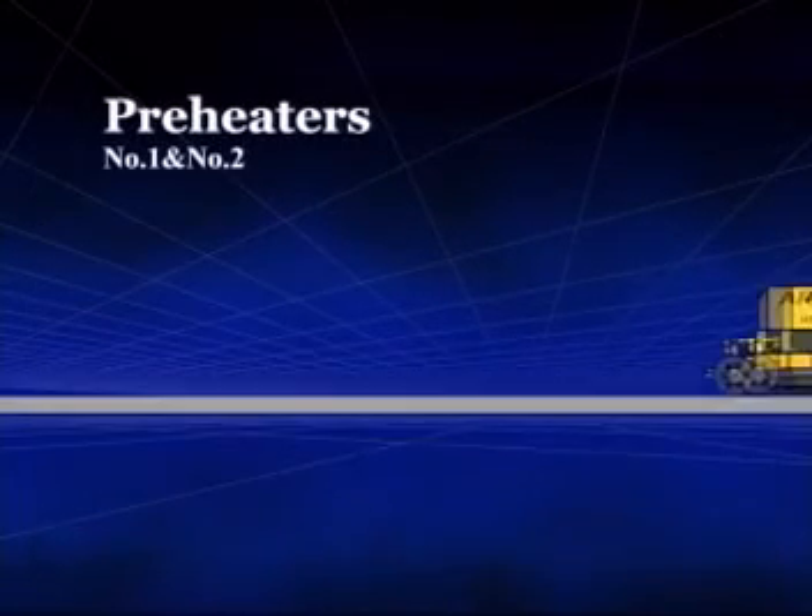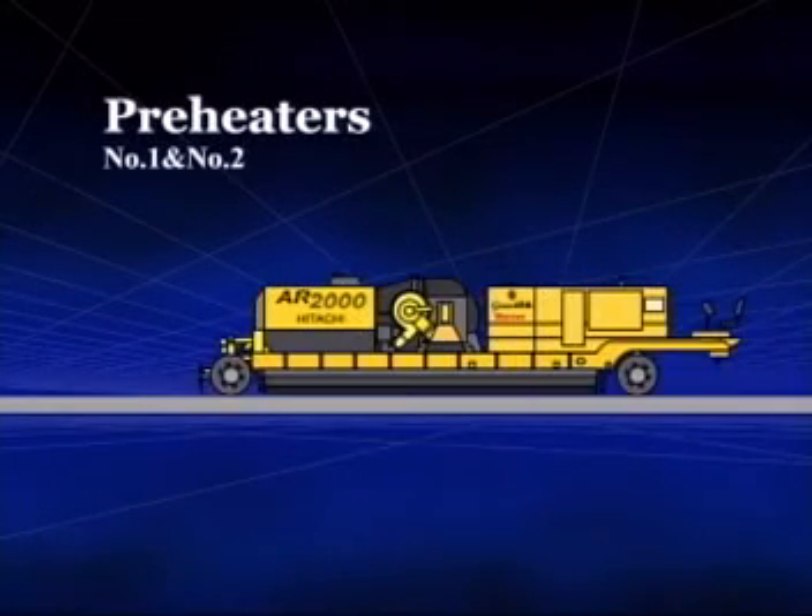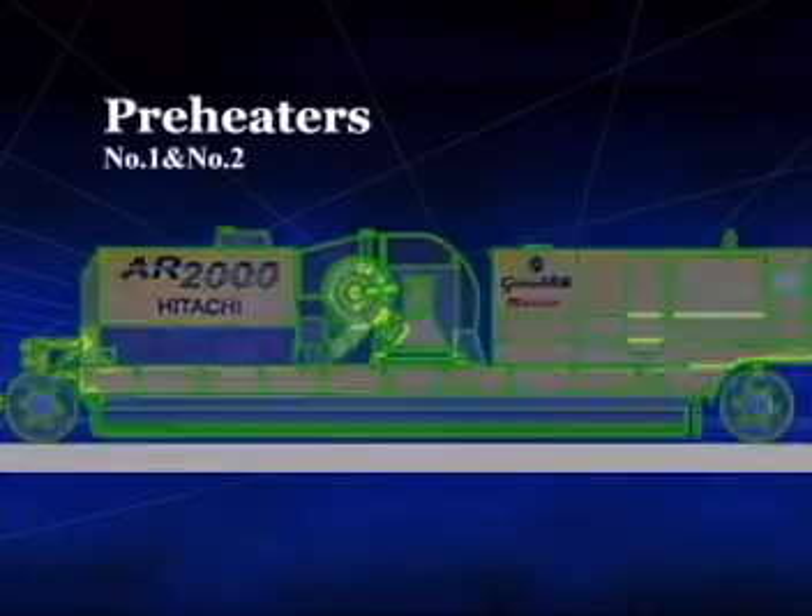The two lead preheater units operating in tandem gently heat and soften the deteriorated asphalt pavement.